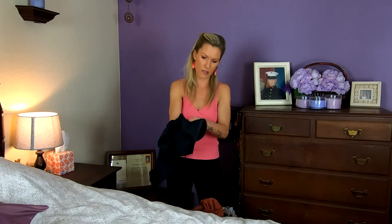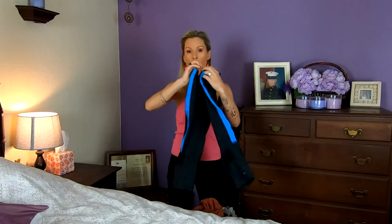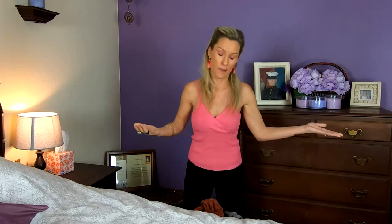Ok, so what do we got here? Qu'est-ce qu'on a? Premièrement — first of all — we have these workout pants. Donc comme une espèce de pantalon de sport. Then I'm folding — que je plie. Plie, plier means to fold.